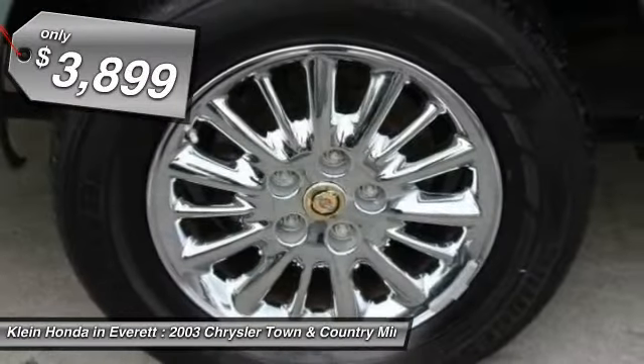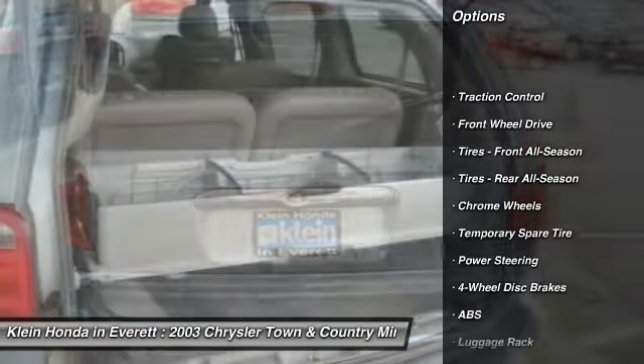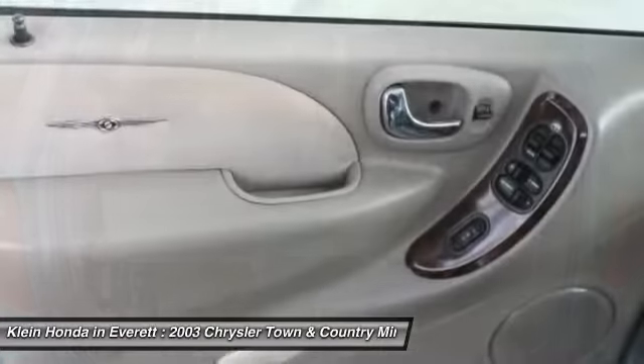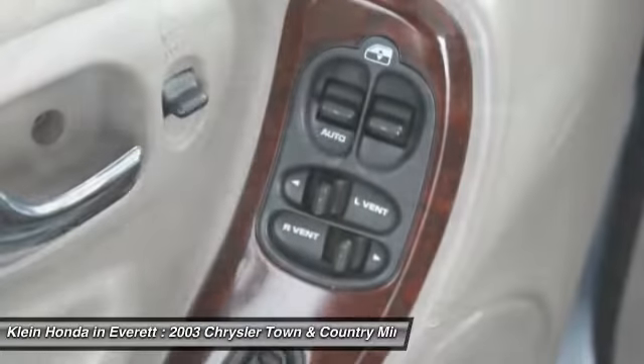Here are some of this vehicle's great options: CD Changer, Steering Wheel Audio Controls, Keyless Entry, Power Passenger Seat, Power Lift Gate, Traction Control, Anti-Lock Braking System, Leather Wrapped Steering Wheel, Adjustable Steering Wheel, Driver Air Bag.